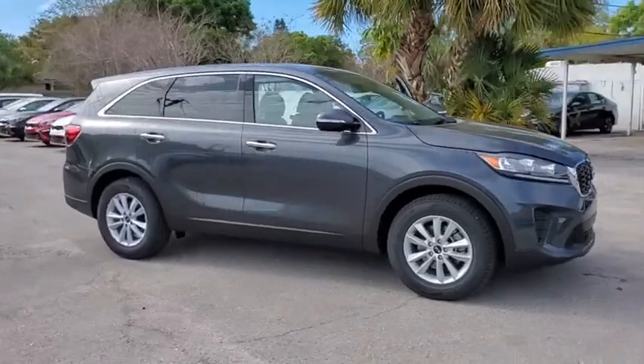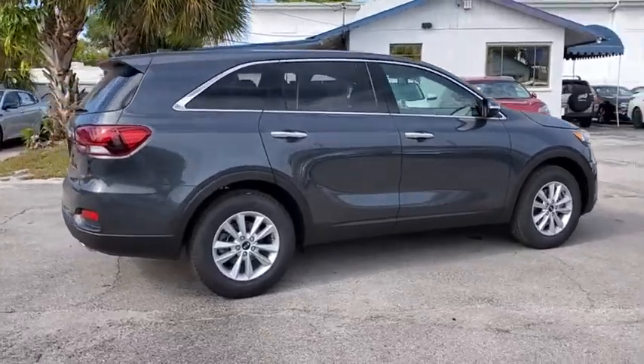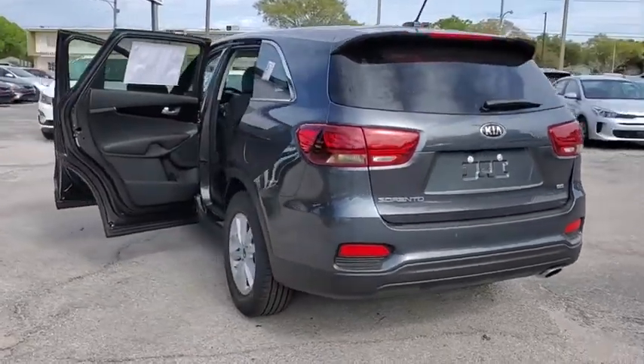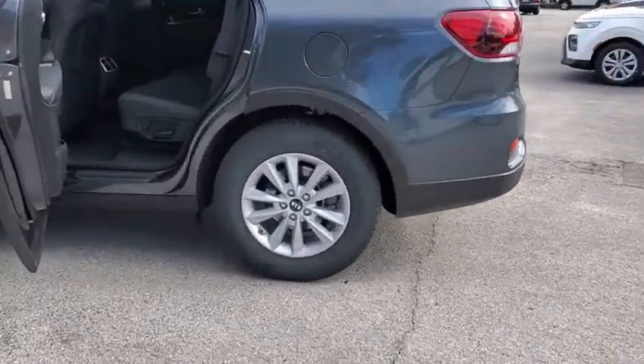Looking for the right vehicle? Check out the 2020 Kia Sorento. The Kia Sorento is a comfortable riding, powerful compact SUV loaded with impressive standard features. Take one look at its stylish, sleek design and you'll want to cross over to a Sorento.